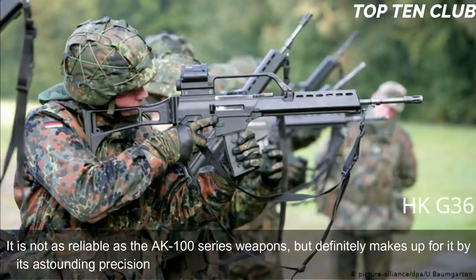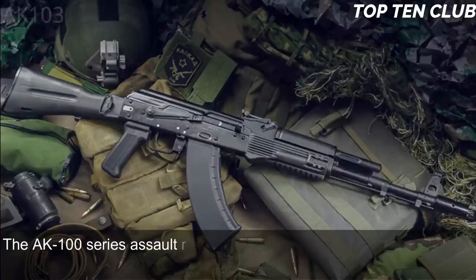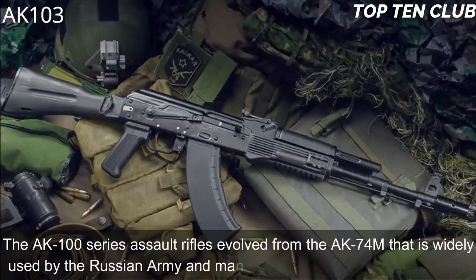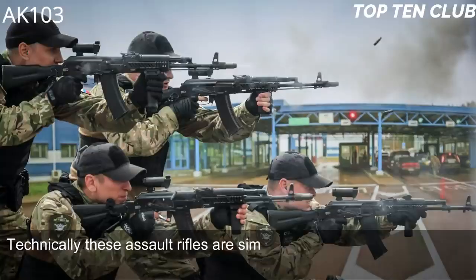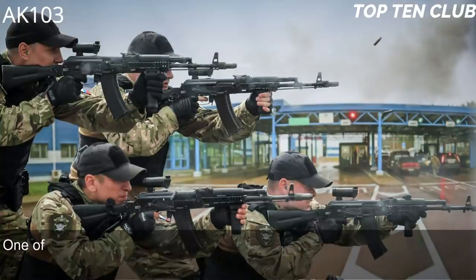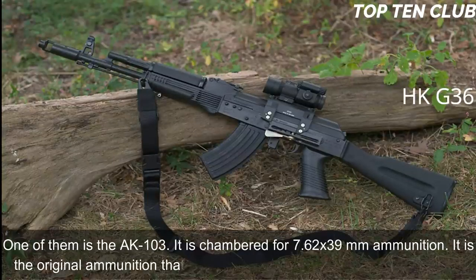The G36 is not as reliable as the AK-100 series weapons but makes up for it with astounding precision. It is simple to operate and maintain. Number 2: AK-103, Russia. The AK-100 series assault rifles evolved from the AK-74M, widely used by the Russian Army. Technically similar to the legendary AK-47, they feature improved production technologies and new materials.